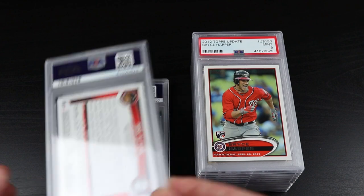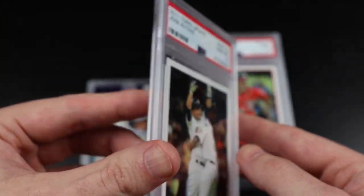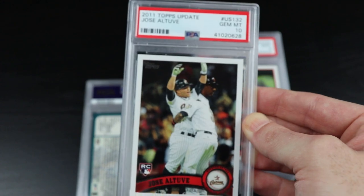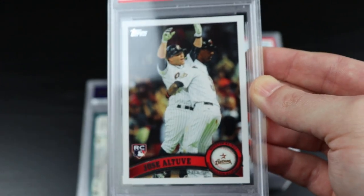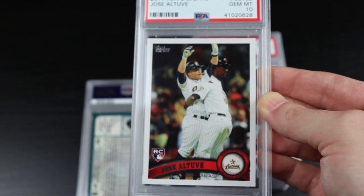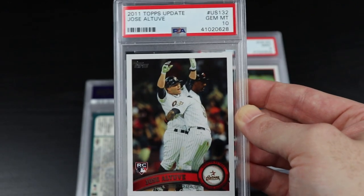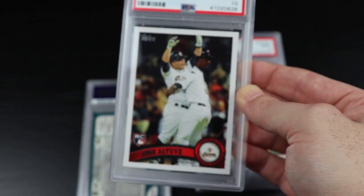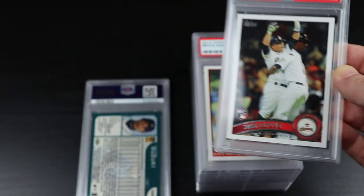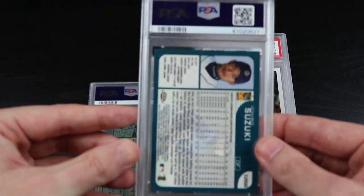Here's the 2011 Topps Update Mike Trout — yes, a 10! Even though I'm a huge Rangers fan I just love this guy. My two favorite players are Jose Altuve and Mike Trout and they both play for my Rangers division rivals. Gem Mint 10 — this is a buy raw off of COMC and it turned out well for me.